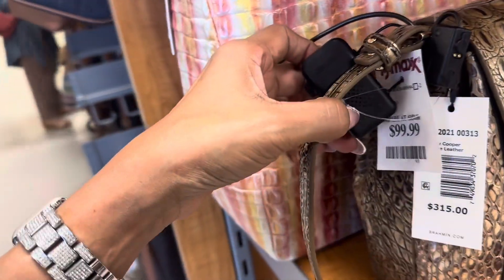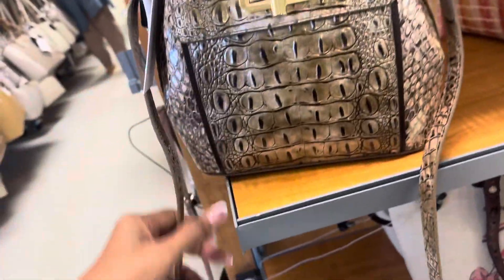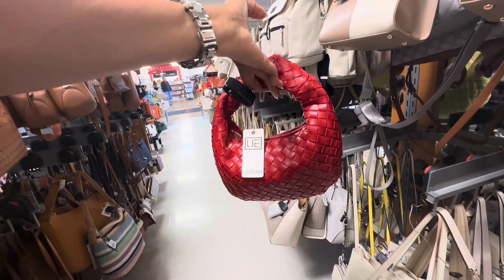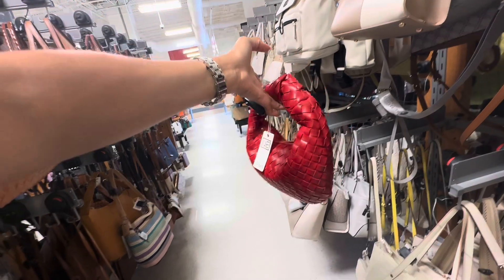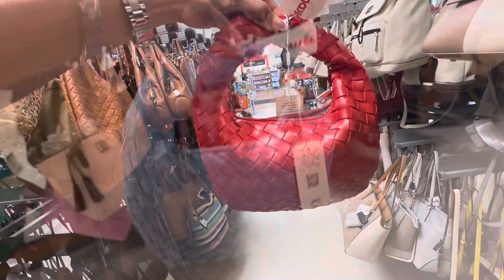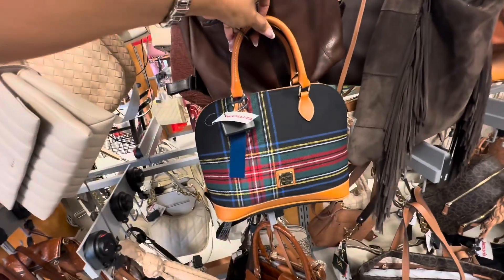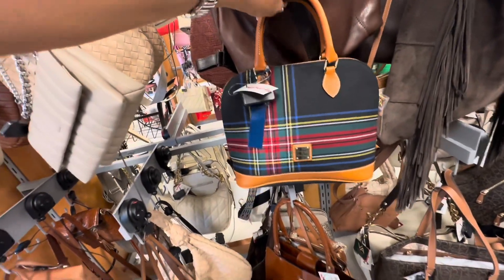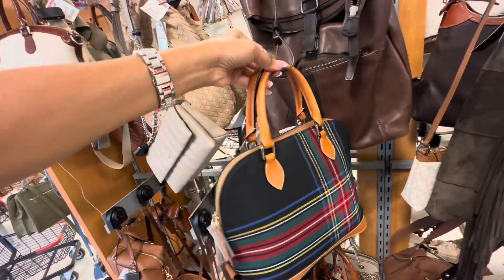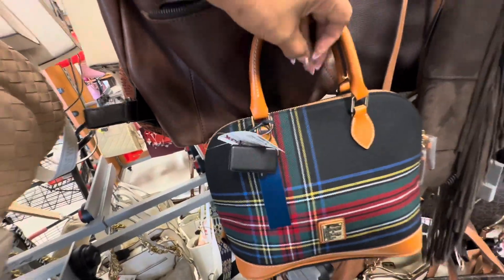This is cute — I think I had shown this in the green before. Urban Expression, the red is so pretty — $30. They also have it in blue, they call this color denim. Did I show you this? Dooney and Burke plaid, zip zip, top handle, crossbody strap is inside — $150.